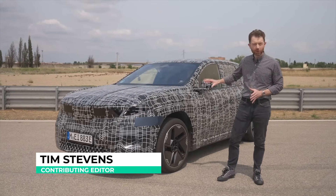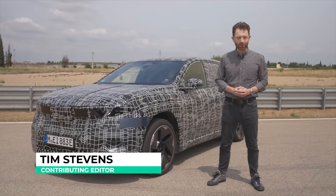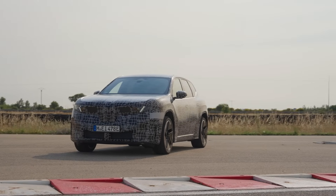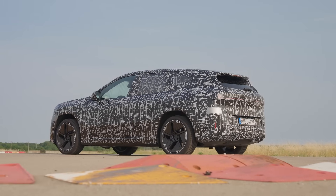Underneath this camouflage is the production version of the BMW Neue-Class SUV, but now we can finally stop calling it the Neue-Class. This is the BMW iX3. It's finally coming to market later this year, and I've just spent the day behind the wheel of the thing — and I can say I'm pretty impressed.